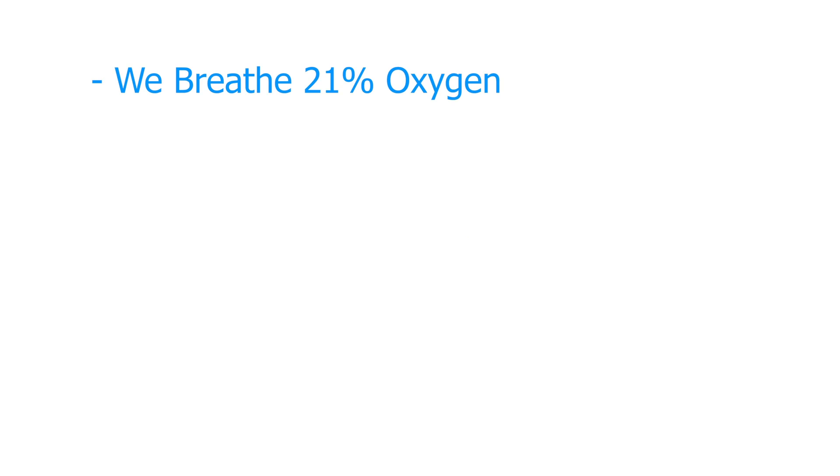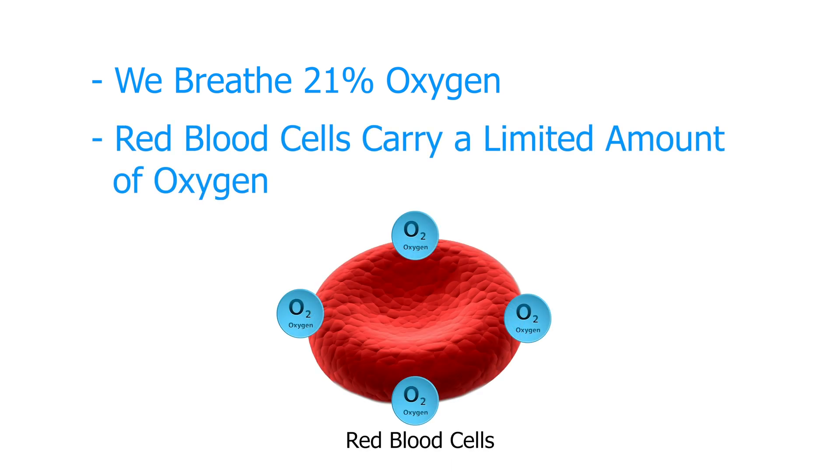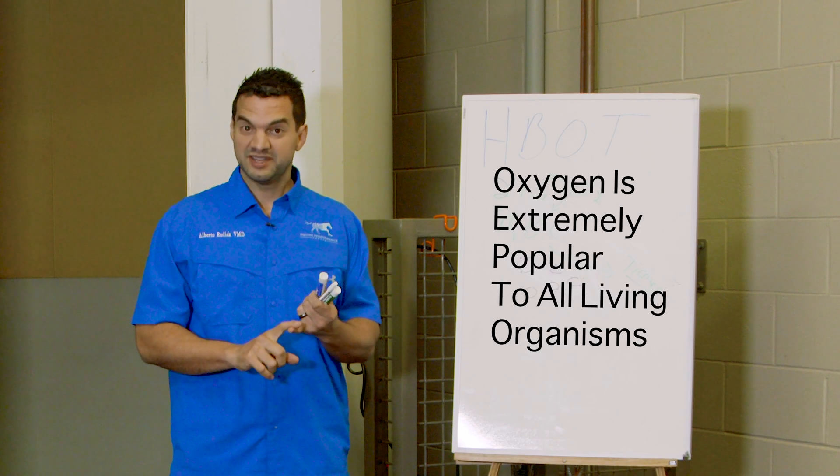At room temperature, you and I are breathing 21% oxygen. Another important fact: red blood cells carry very limited oxygen to the tissues. So once they have their set amount of oxygen loaded, that's it — they cannot take anymore. There is a fixed amount of oxygen that can be delivered to the tissues. That's important because oxygen is extremely important to all living organisms, to living cells.